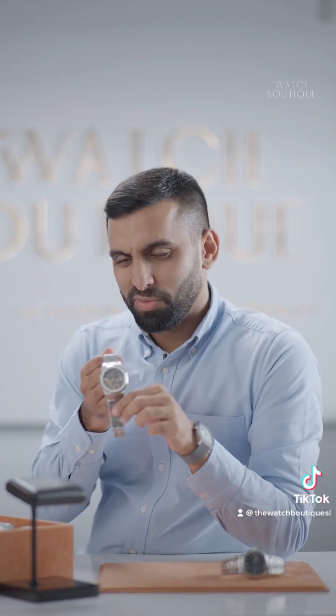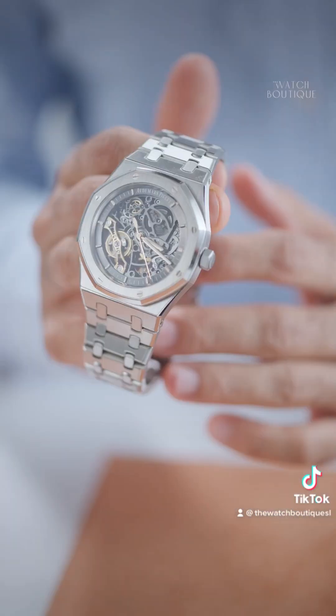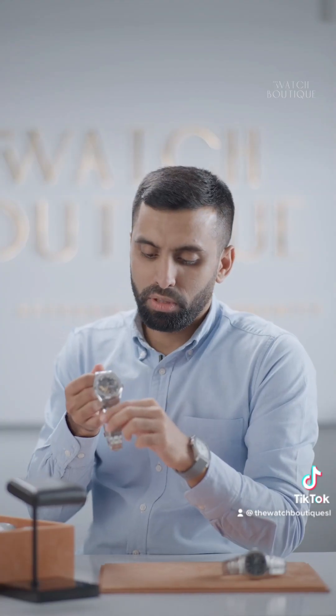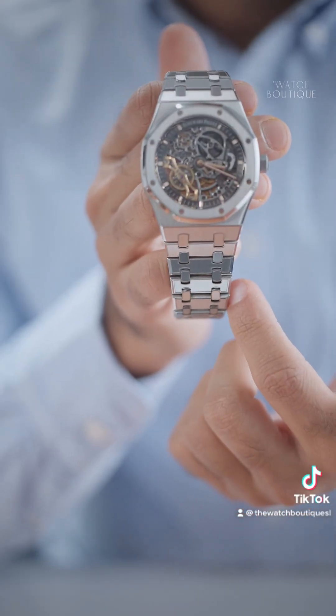Let's start with the AP because it's my favourite out of the two. This watch has a fair few nicknames — the Skelly or the Skeleton most famously, as well as the Double Balance. You'll see in a second why it's called the Double Balance. This is a normal case 15407, running from the 15400 family. It's got the 41mm case with the usual Royal Oak bracelet, probably one of the best bracelets in the industry.